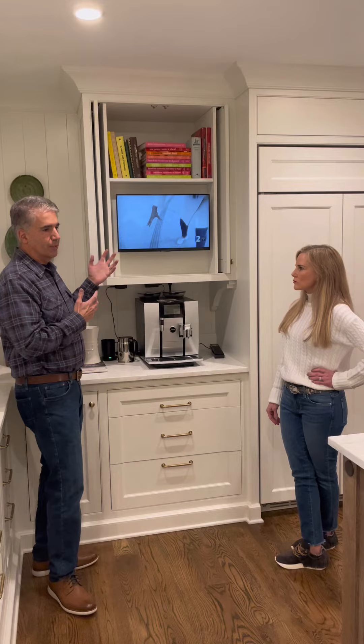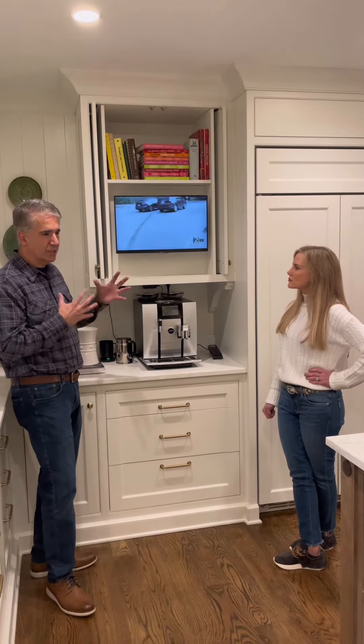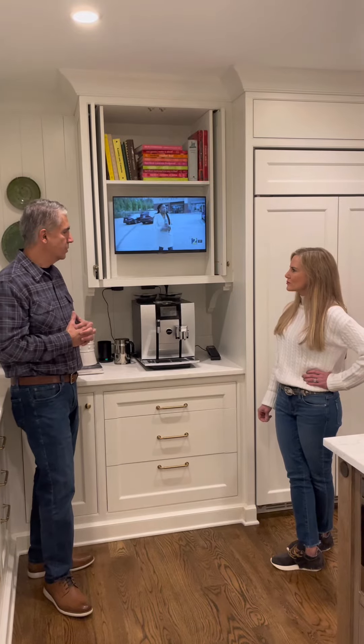Back when the TVs were larger we still had the request to have TVs in the kitchen, and it was just kind of bulky and a little harder to deal with.